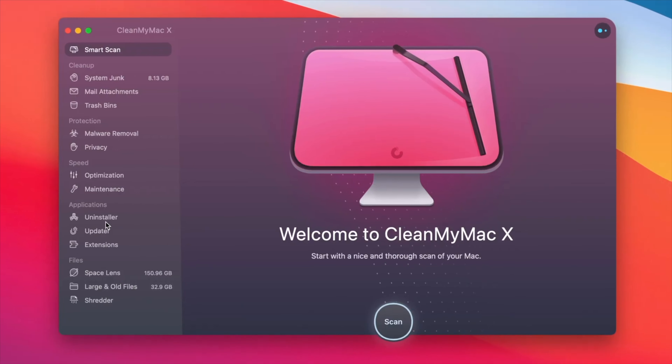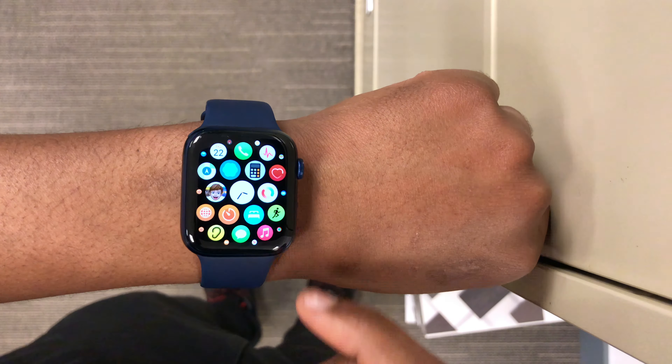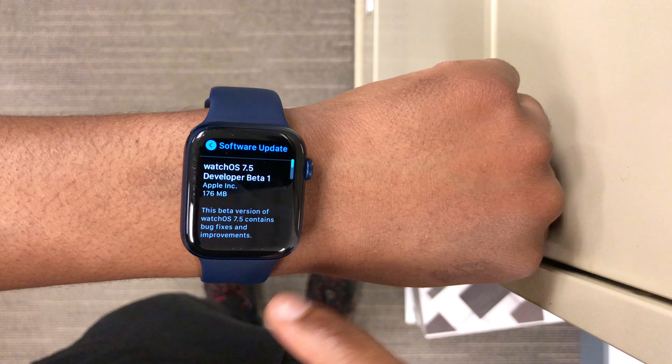This video is sponsored by CleanMyMac X. Welcome back to HMHT, my name is Ben your host. Today Apple has released watchOS 7.5 beta one.